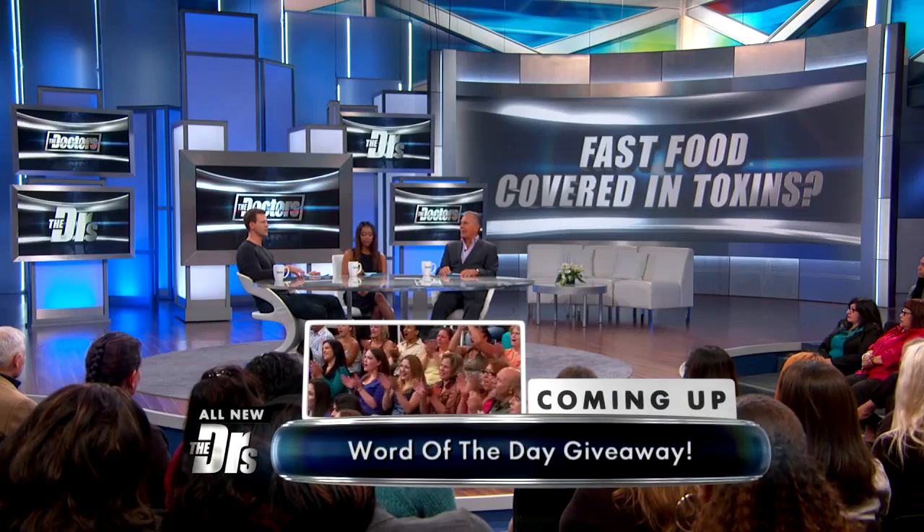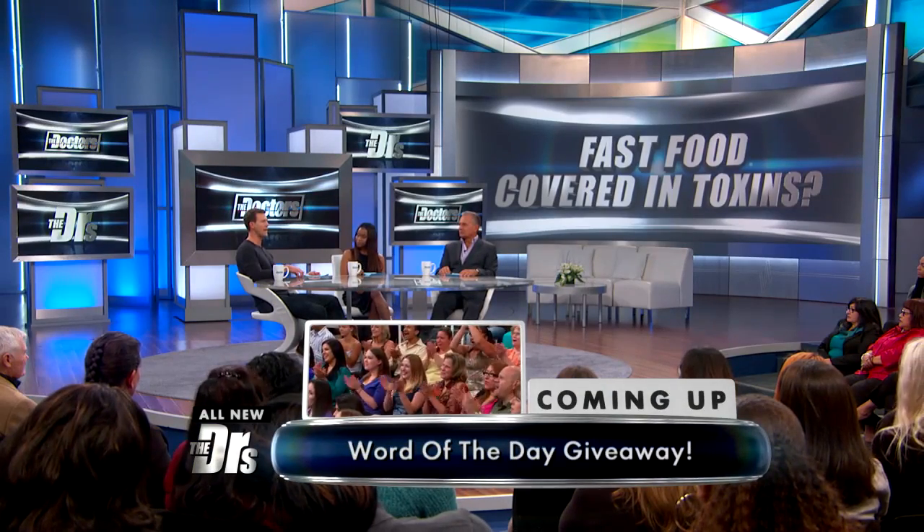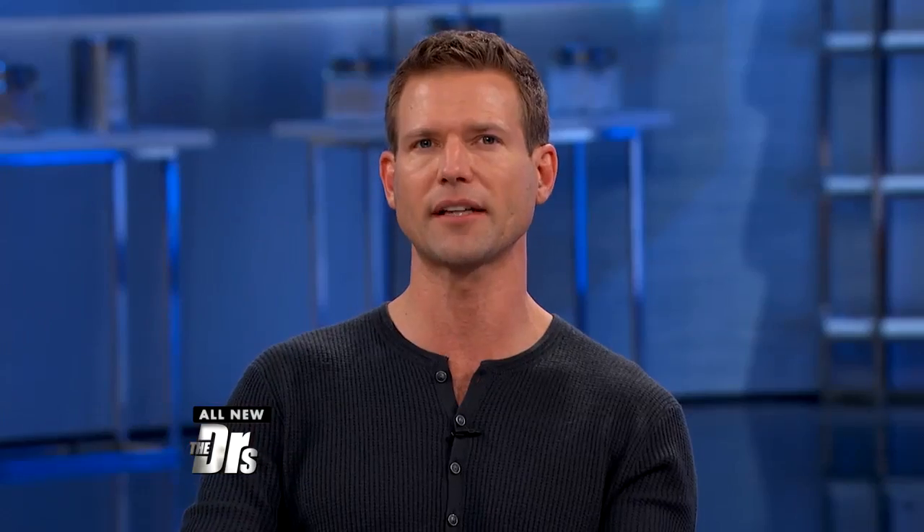Scientists from a non-profit research organization, along with federal and state regulatory agencies and academic institutions, conducted this study. I was shocked at how many of these little wrappers — the sandwich wrappers, the french fry bags — out of 327 samples, 40% showed this PFC marker in them.